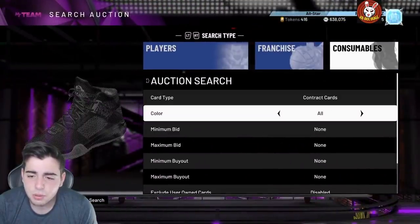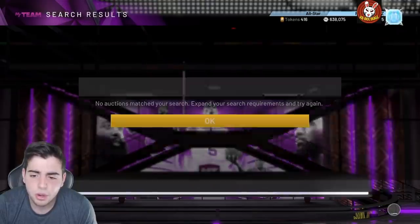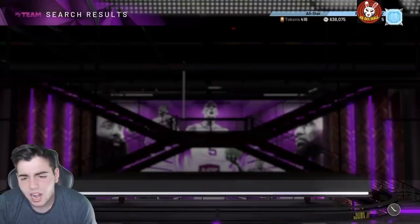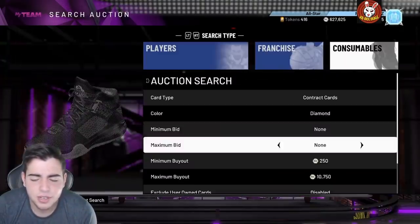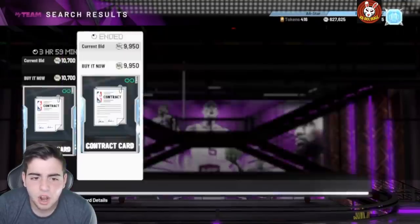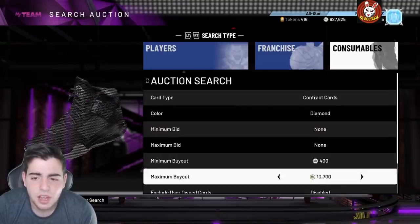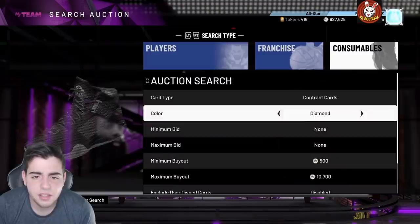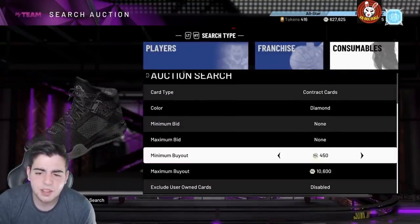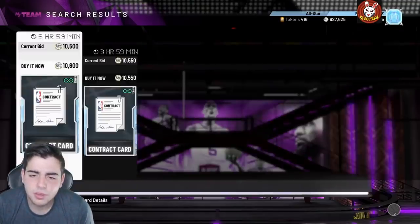Diamond contracts are gonna pop up every second for snipes because people are getting them in their first game of the new Kobe solos. I'd recommend trying 10,400 as a steal. I'm gonna sit on the diamond contract filter all day — this is gonna be the best method to make MT right now. I can't believe 2K is dropping free diamond contracts. I'm about to buy two for myself for Brandon Roy and Zach LaVine. You can put your maximum bid up.